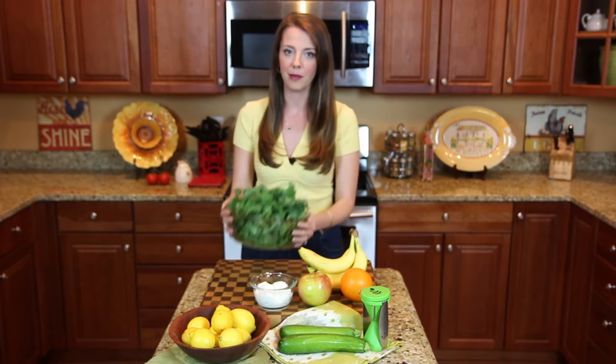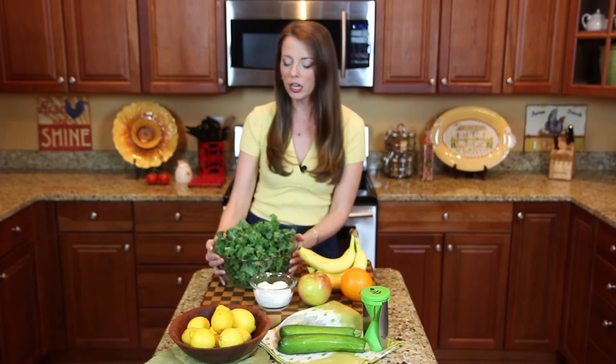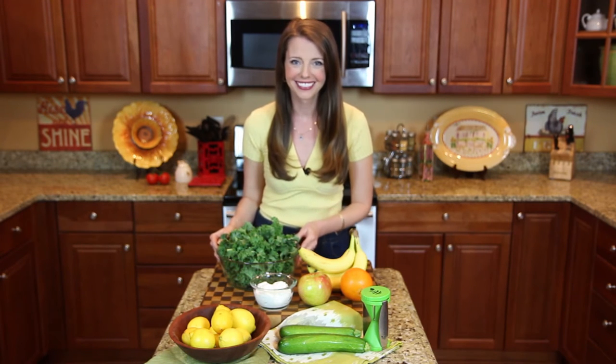The next thing is dark leafy greens. I sub dark leafy greens for any iceberg lettuce that used to be in my kitchen. You can pick kale, which is my personal favorite — I'm a kale-aholic — or you can also pick arugula or spinach. Just remember, the more color the better with your lettuce. It is more nutritious, has tons of vitamins, and can help keep you full longer.